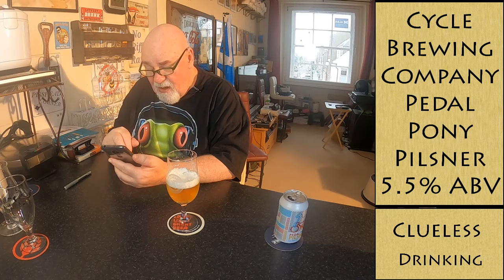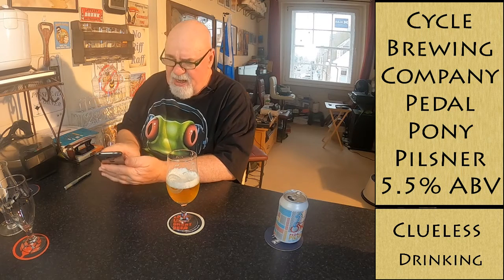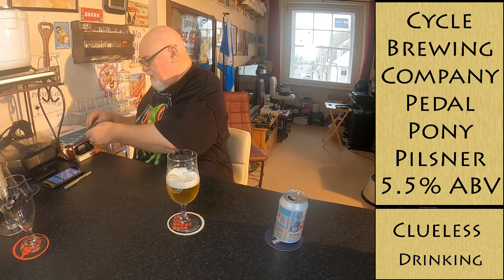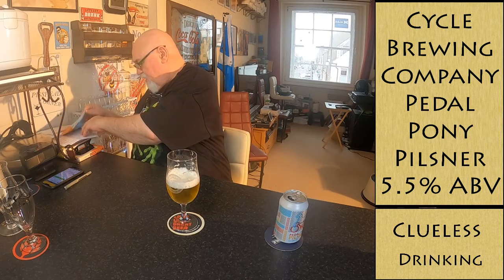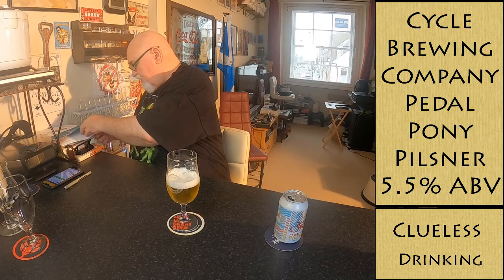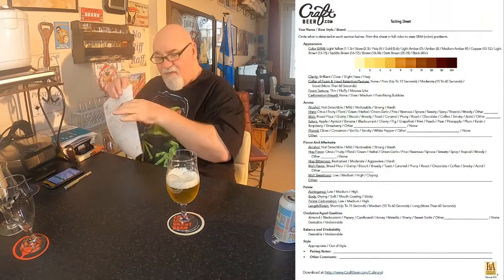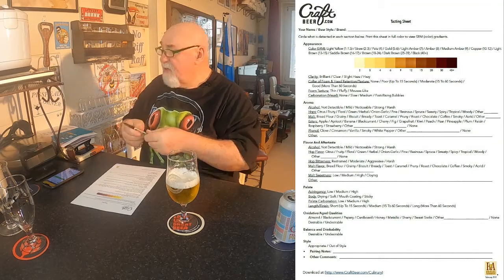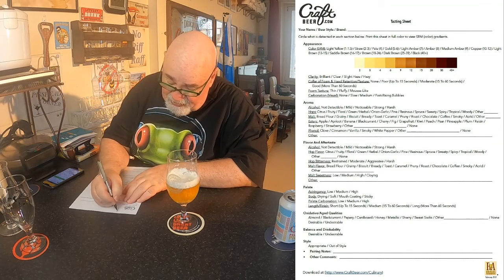I think it's higher than 3.26. Let's go through the tasting sheet — this is from craftbeer.com and it's a very useful guide. Today is the Fourth of July.